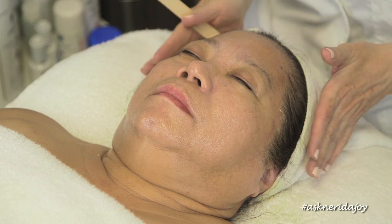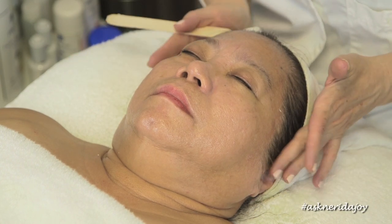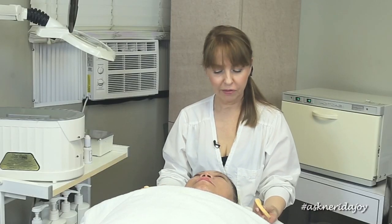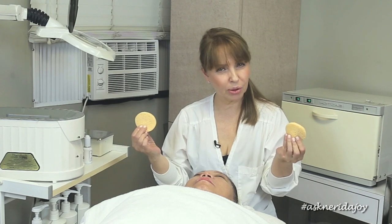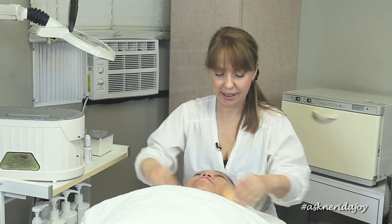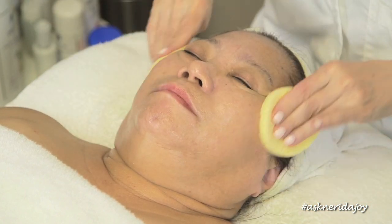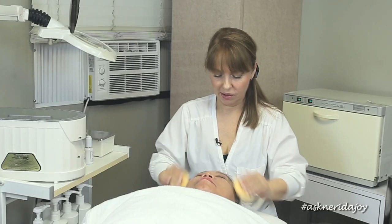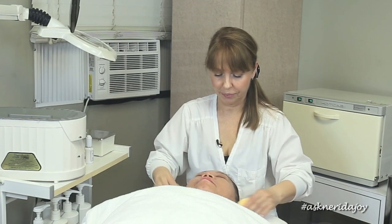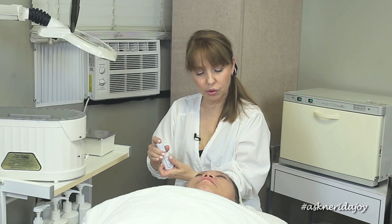We're going to leave the fruit complex on for a few minutes, then when we take it off I'm going to put on a retinal before the mask. We're taking off the fruit complex number one now using cool, slightly dampened sponges and taking off the excess. Now we've taken it off and I'm going to be putting on my retinal formula — the professional retinal.